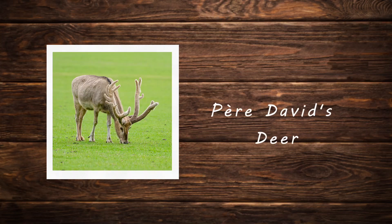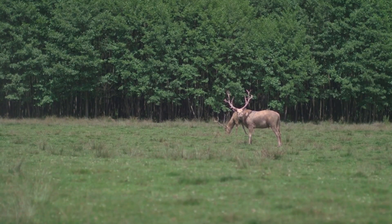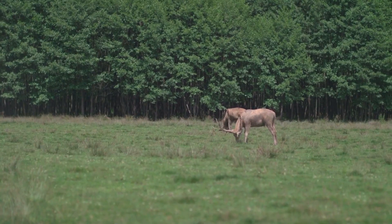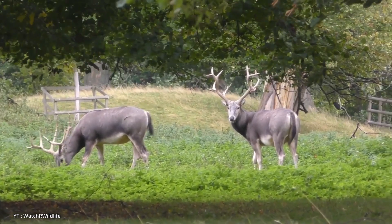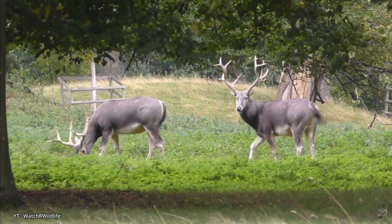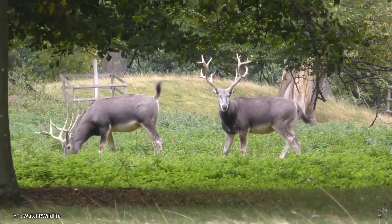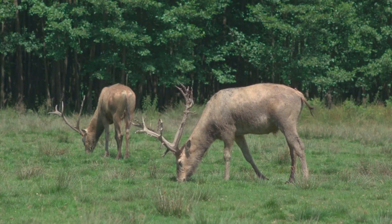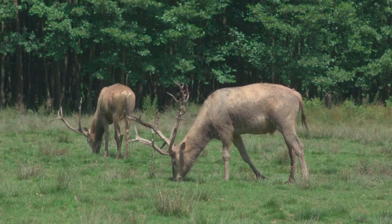Père David's deer. The Père David's deer, also known as the milu, is a large deer native to China but now mostly found in captivity due to near extinction in the wild. It is notable for its unusual appearance with long legs, a stocky body, and a shaggy reddish-brown coat in summer that turns gray in winter. One of its most distinctive features is its antlers, which curve backward and then forward — a trait unlike most deer species.